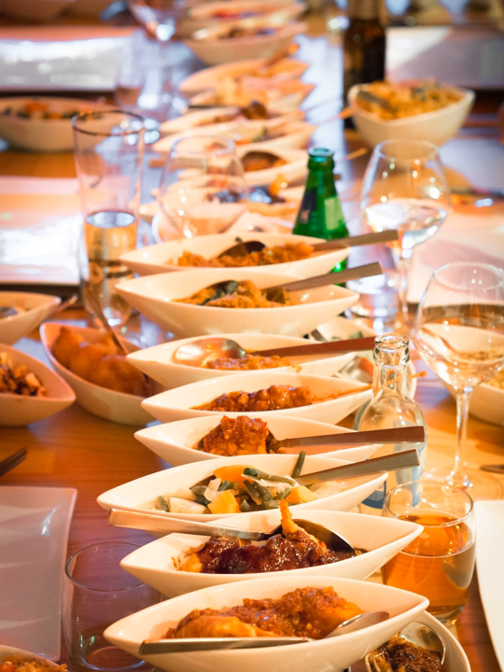Krupuk: shrimp crackers. Lempor: rice rolls with spicy filling. Lumpia: spring rolls. Nasi Goreng: fried rice. Nasi Kuning: Indonesian yellow rice.